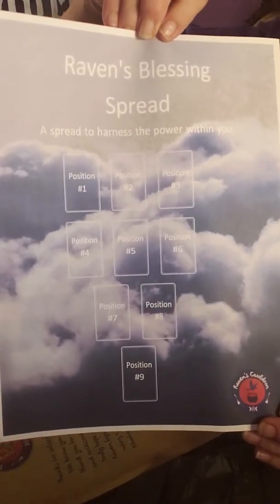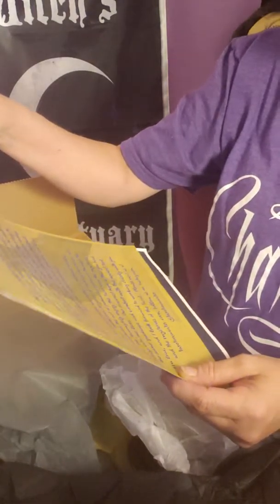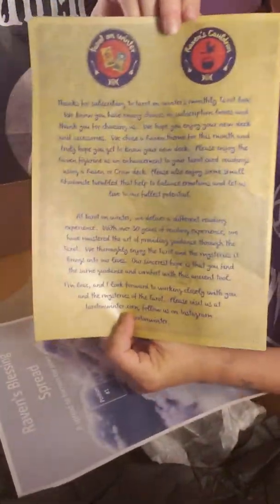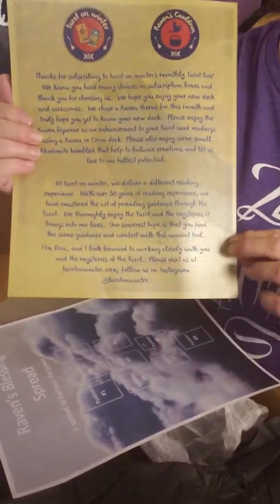This month's box comes with a Raven Blessing spread — a spread to harness the power within you. It has the different cards and tells you how to use the spread in the back. Thanks for subscribing to the Tarot Winters monthly Tarot box. This doesn't actually tell you what's in the box — it's a really nice thank you note that they send. And if you look at this one, I can see an outline of a raven in the paper, which is pretty cool.